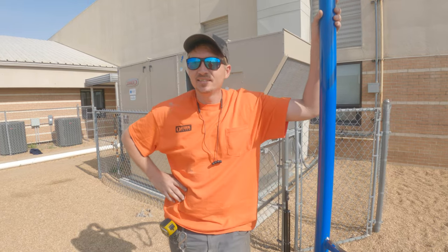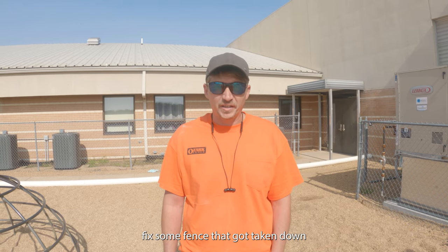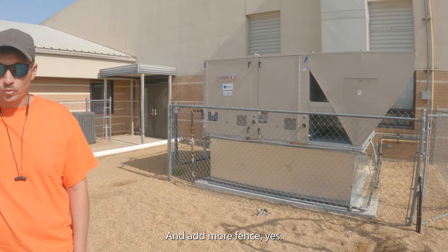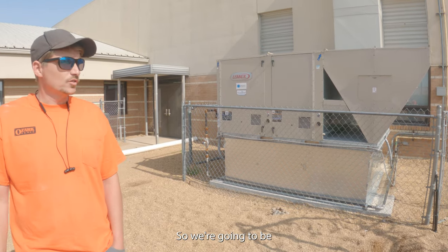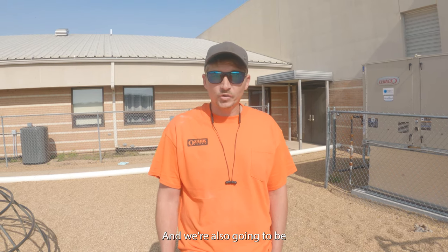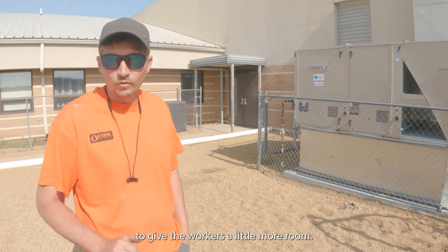Now we're sending Matt and Eric to repair a chain link fence a couple of hours away. It's a bit outside our service area, but it's for a really good contractor we do quite a bit of work for. Someone else had previously attempted to put up the fence but wasn't quite a fence professional. We're here today in West Plains at an elementary school to fix some fence that was taken down and put back up incorrectly, and to add more posts around the air conditioning unit to give workers more room.